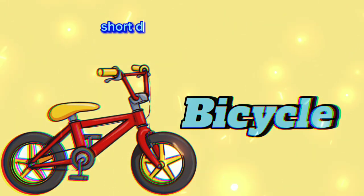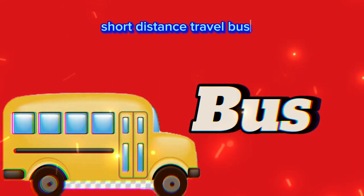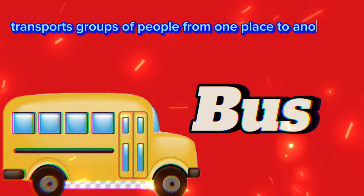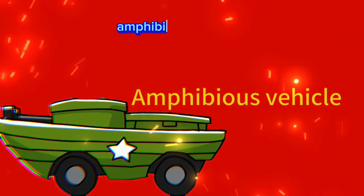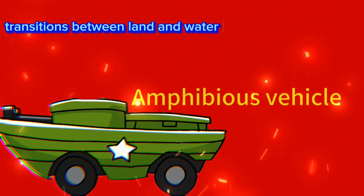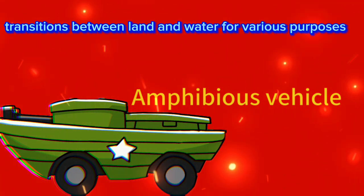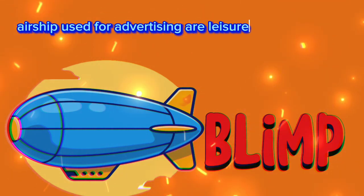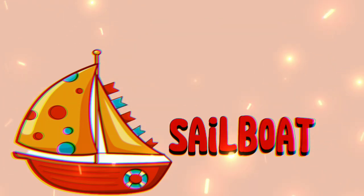Bus: transports groups of people from one place to another. Amphibious vehicle: transitions between land and water for various purposes. Blimp or zeppelin airship: used for advertising or leisurely aerial views.